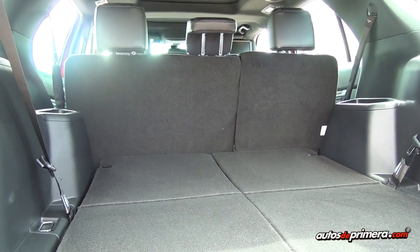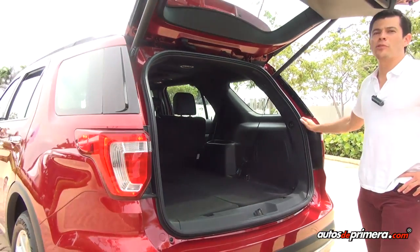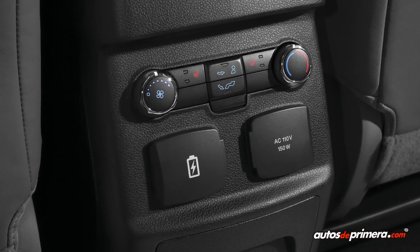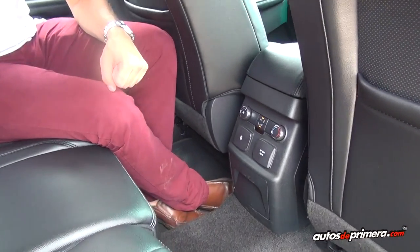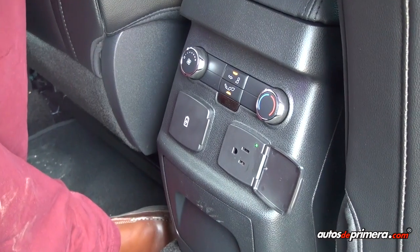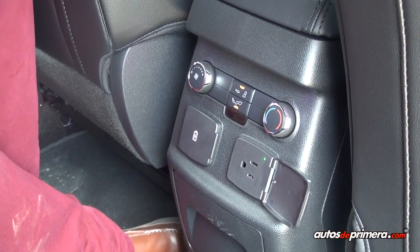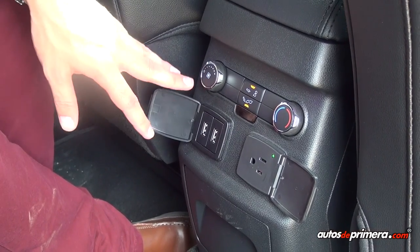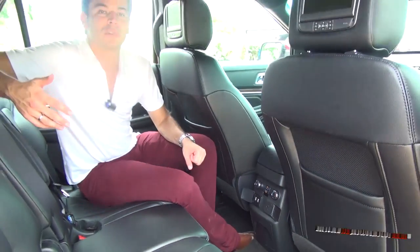Acá en la parte trasera encontramos el subwoofer y dos parlantes, que sumados con los otros parlantes nos dan un sistema de audio Sony de 12 parlantes y 390 vatios. Al interior, en la parte trasera encontramos los controles de temperatura para los ocupantes de la segunda banca. Asimismo encontramos una toma tipo vivienda de 110 voltios y 150 vatios, donde podemos cargar electrodomésticos o computadores portátiles. También contamos con una nueva tecnología de puertos USB que logra cargar hasta dos veces más rápido los dispositivos como celulares.